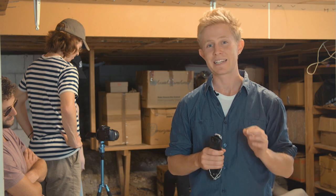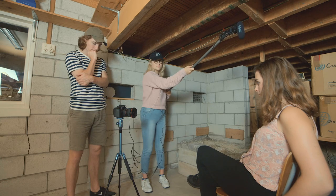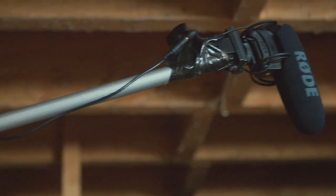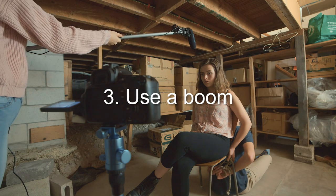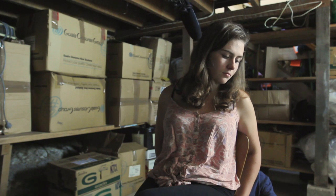Bad sound is a big tell-tale sign of amateur filmmaking. Putting your microphone on a boom — even if it's just a broom handle — hugely improves the sound quality of your film, as you're able to get the mic closer to the action. Just make sure the boom doesn't get into shot.